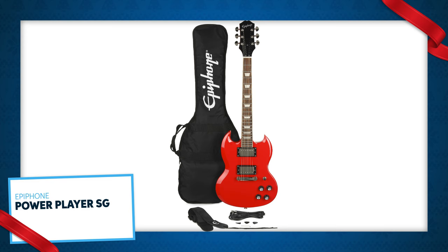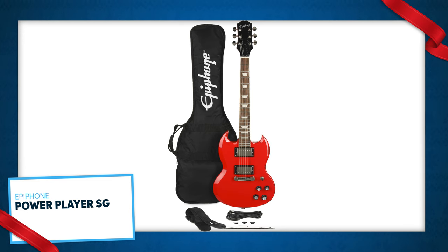Next is the Epiphone Power Player SG. It features a smaller body and a shorter scale length, which makes it perfect for younger players and someone with smaller hands, but this is not strictly a beginner guitar. Epiphone calls this your first forever guitar — a real instrument that sounds, looks, and feels like a pro guitar in a smaller format.